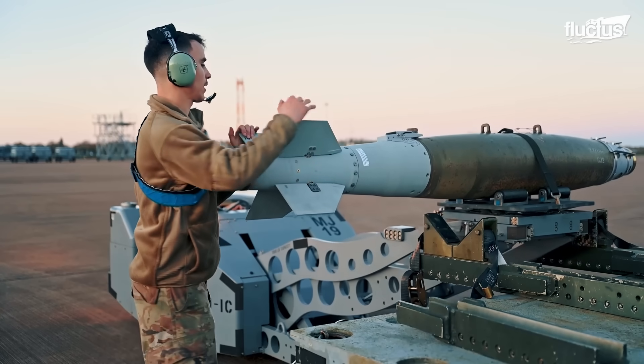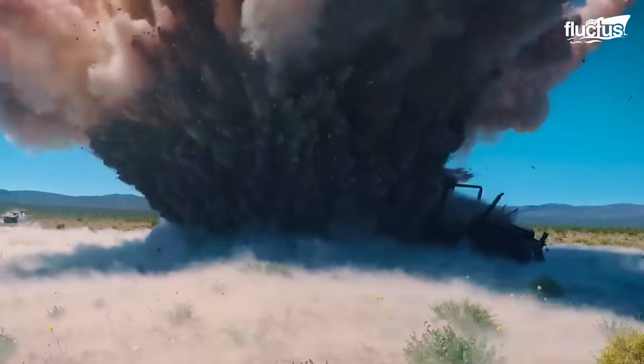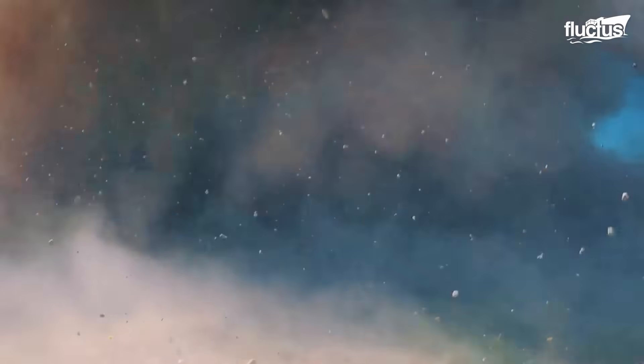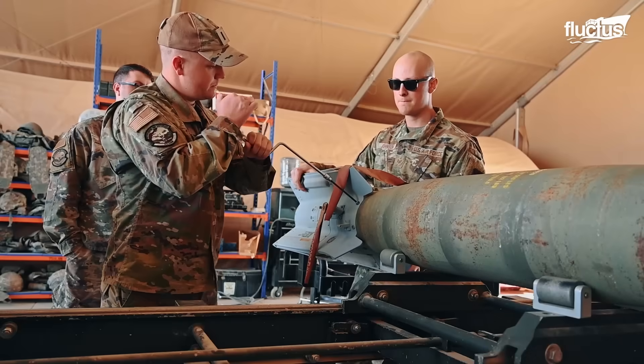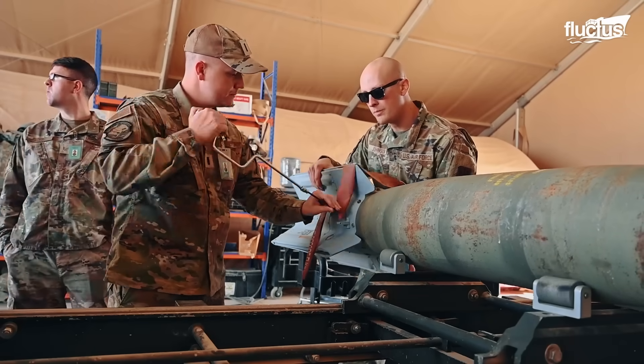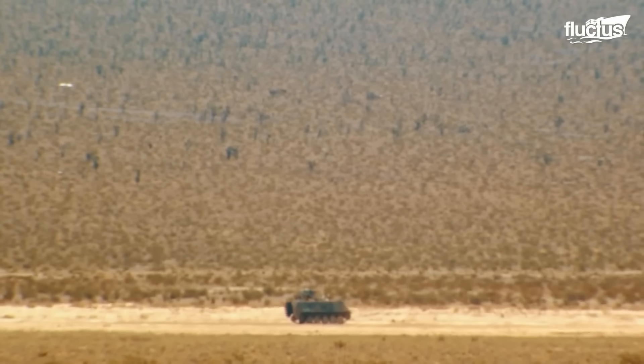Guided bomb units, or GBUs, are the instruments that turned brute force into precision. They pair a conventional bomb body with a guidance kit, so pilots can place effects on target with surgical accuracy and reduce unintended damage.